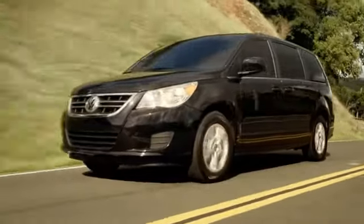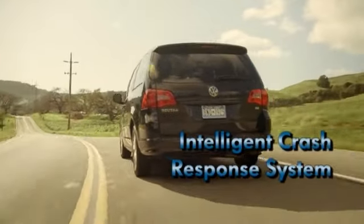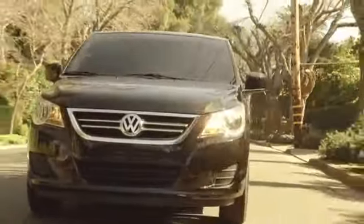Every Volkswagen comes standard with a comprehensive set of safety features. The features work in harmony to both help you avoid an accident and protect you if an accident is unavoidable.